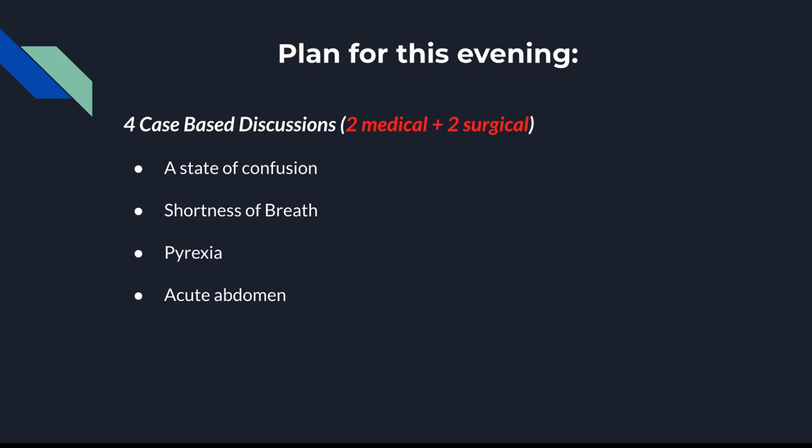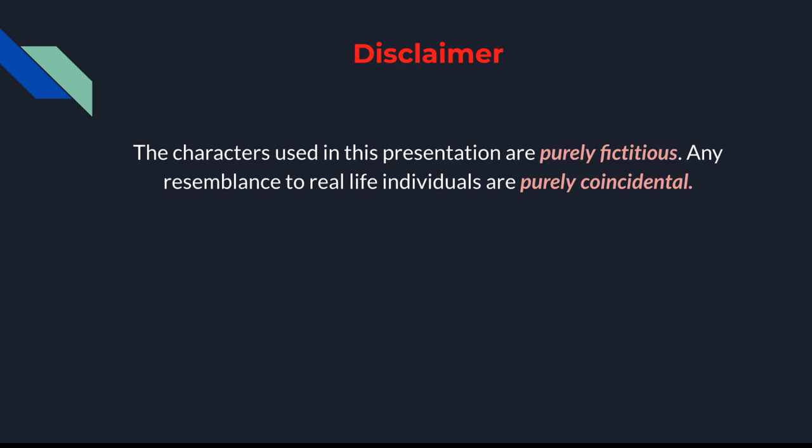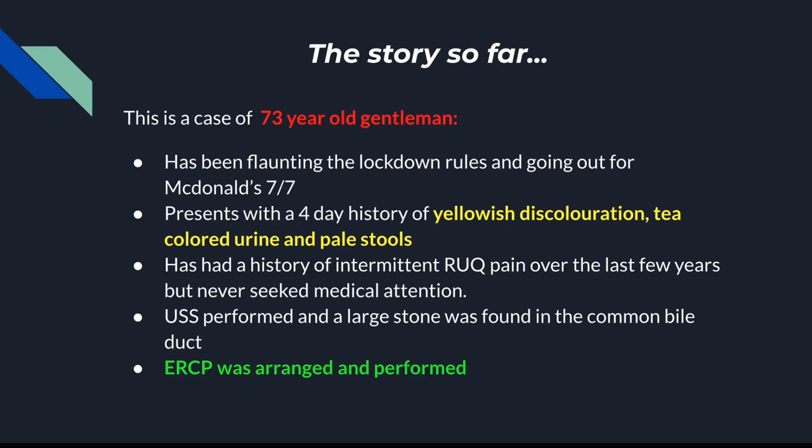Just a quick disclaimer — everything here is purely coincidental, just keep that in mind. This is going to be a case-based discussion; we'll go through four cases and basically tell a story. This is about a 73-year-old gentleman who has been having fast food for seven days a week, and he presents to A&E with yellowish discoloration, tea-coloured urine, and pale stools.